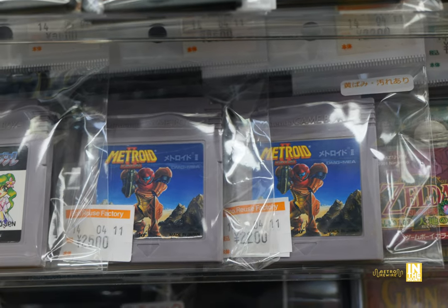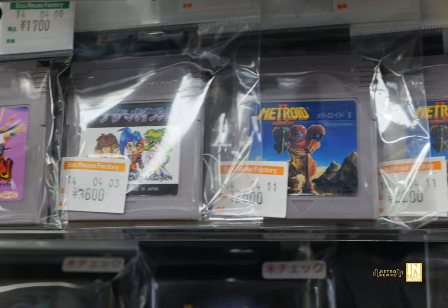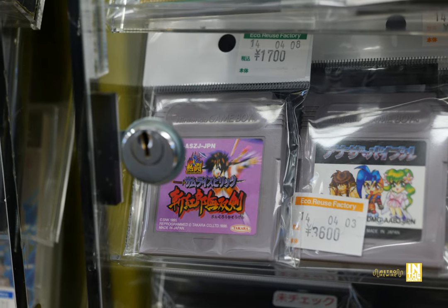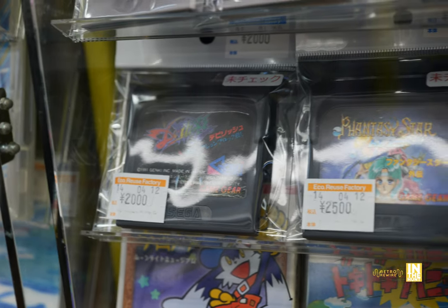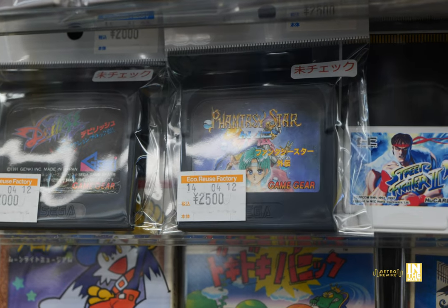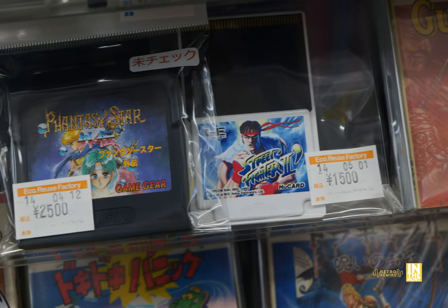We got some Zelda — one of the Seasons games — and Metroid 2 for 2,500 yen, which is about what I paid for mine loose cart. Then we have Samurai Spirits for 1,700 yen — I definitely want to pick that one up at some point. I recently added a Game Gear to the collection, so I'm definitely looking to add a few Game Gear titles.